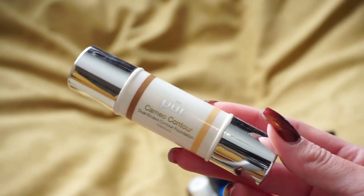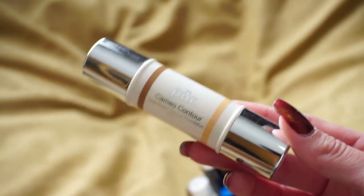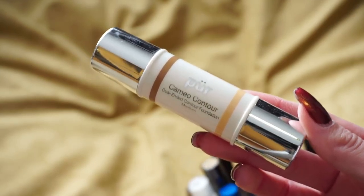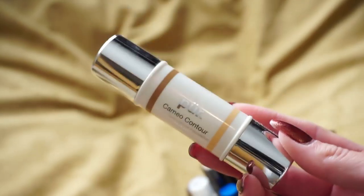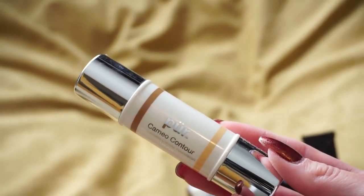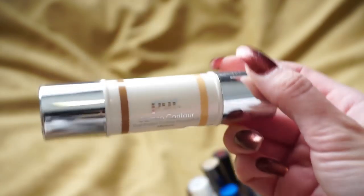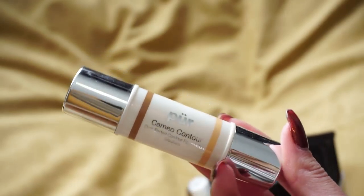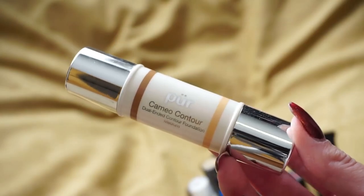I also found my Pure Cameo Contour Stick — I mentioned this in the flashback video and was so upset I couldn't find it. I found it in a drawer when we were repainting my office; I had moved everything and forgot to empty it out completely. There's a concealer on one end and the contour stick on the other. I mostly reached for the contour stick, but since I couldn't even remember I had misplaced it, I'm going to go ahead and declutter it.